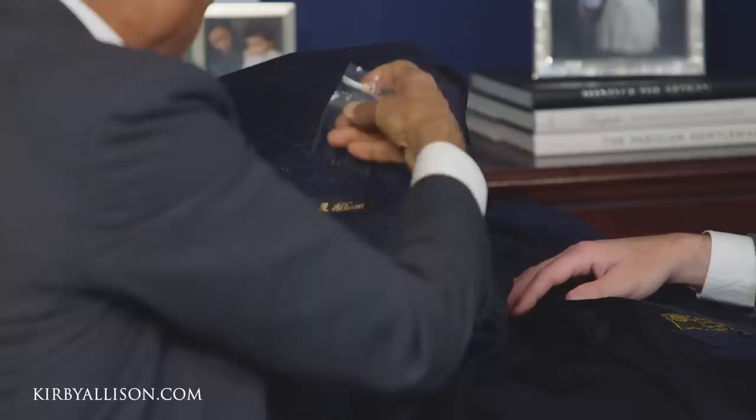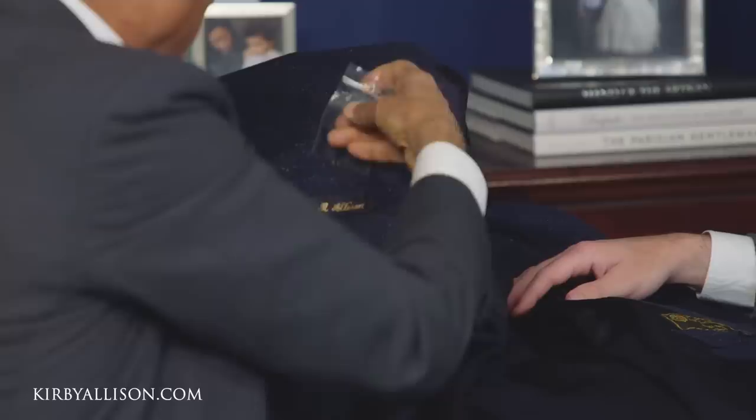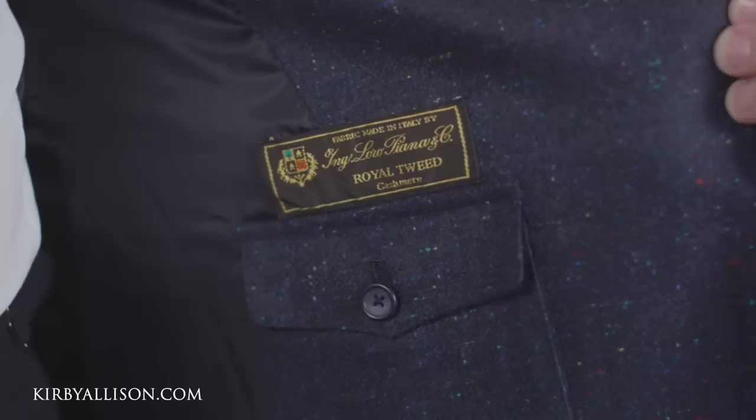It's got some extra buttons, and it's got my name on it in case I lose it on an airplane. This is fully handmade — just looking at the hand detail, it's fully hand done with no interlining. This is Loro Piana Royal Tweed Cashmere. It is truly royal — really beautiful.